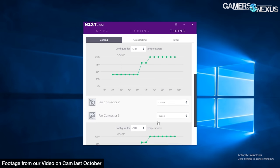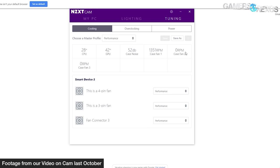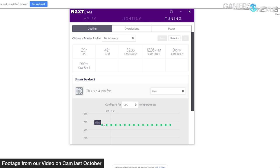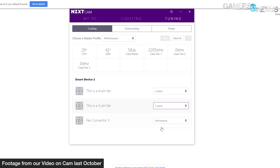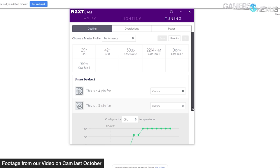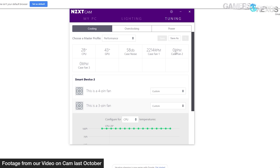We have another problem on the software side: it's currently ambiguous whether CAM successfully writes profiles to the pump firmware or not. Some of our X62 coolers reset themselves to default pump profiles when plugged in again, and when unplugging them, you lose the logging data needed to determine whether the profile held. It's sort of like Schrödinger's profile — we can't really trust whether the firmware retains profiling when disconnected, but some users might not want the cable at all.